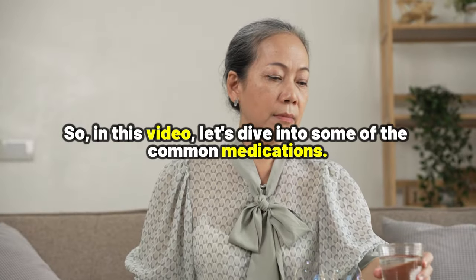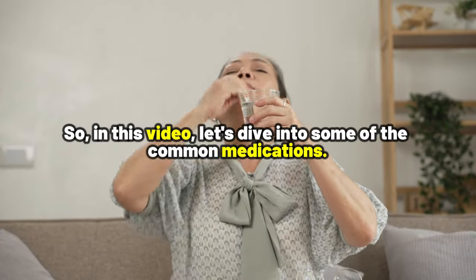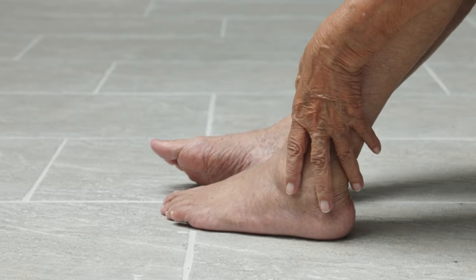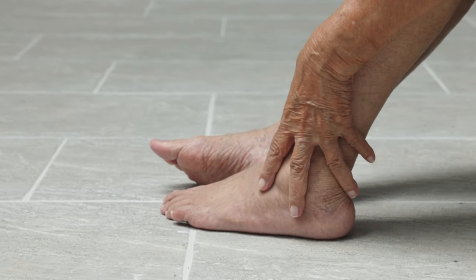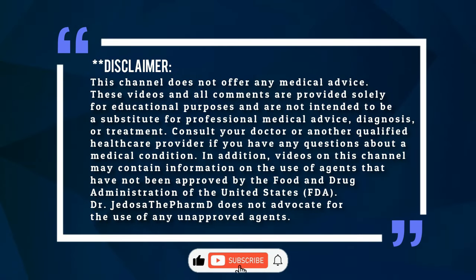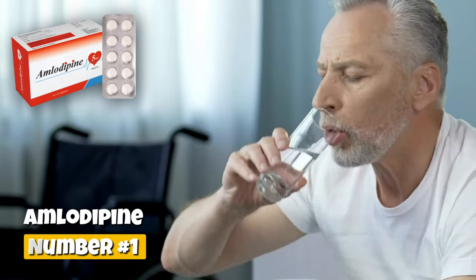But here's the thing: my mission is not to scare you, but rather to give you the knowledge you need to take control of your health effectively. So in this video, let's dive into some of the most common medications you may be taking that are known to cause foot and ankle swelling.